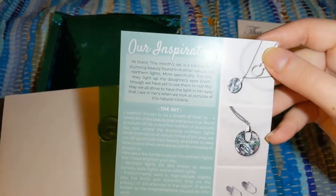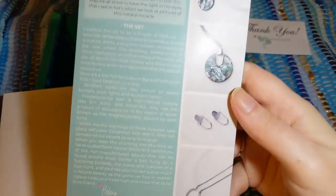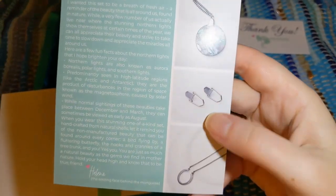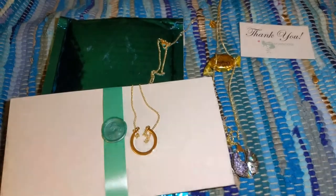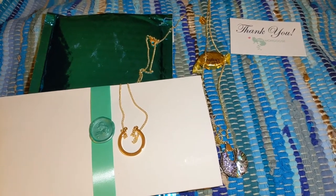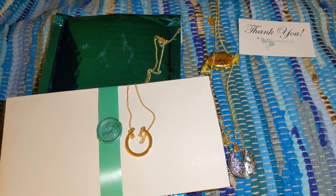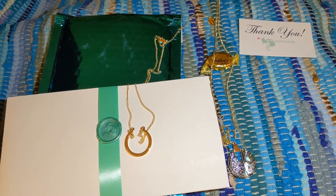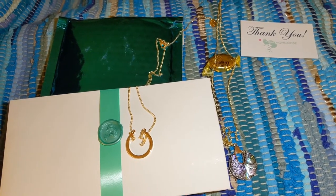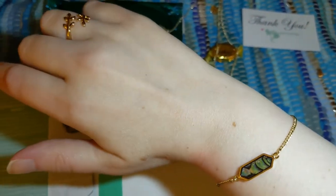The curator is a fantastic lady, and this is a small business I love to support. This whole set was inspired by the Northern Lights, which I really love. She has an inspiration card for her pieces. I don't have pierced ears so I opted not to get earrings — I'm very glad I got this bracelet instead. She also shows options to layer the two necklaces. She wanted to tribute this month's box to the stunning beauty of the Northern Lights, specifically the way they light up her daughter's eyes, even though they have yet to see them in real life.